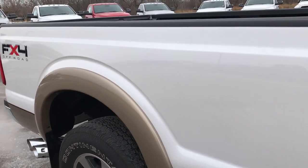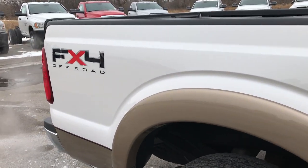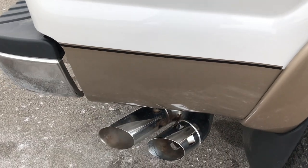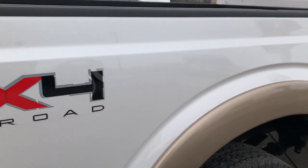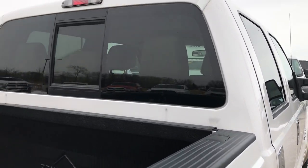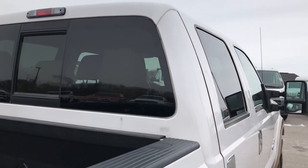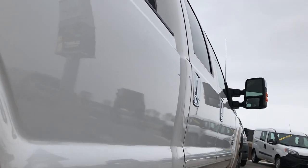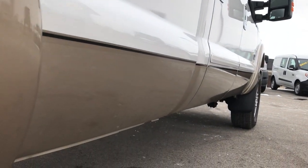We take these HD videos so if you are far away, or even if you're close by and just cannot make the trip down, you can still see the truck, hear the truck, and have confidence in the vehicle before you even get here. The cab is in excellent condition. I didn't see any dents or dings down this side. Nice two-tone paint scheme.